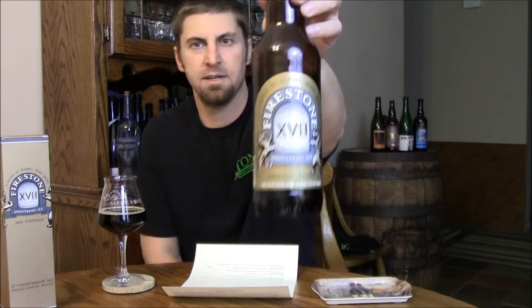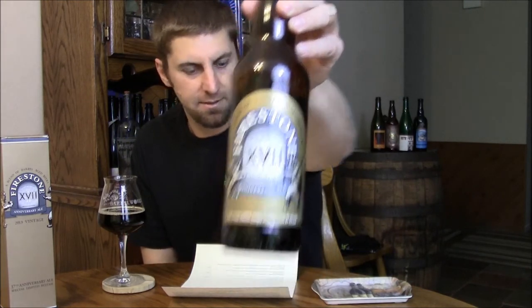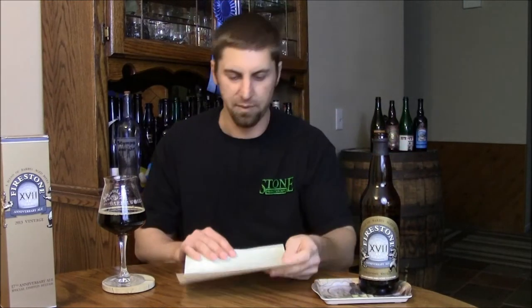Welcome back Beertubers. It's that time of the year again — Firestone Walker has released their Anniversary Ale. This year is the 17th anniversary, and it's the eighth time they've done this. They've been doing it since their 10th anniversary, and as always it's a blend of barrel-aged beers.